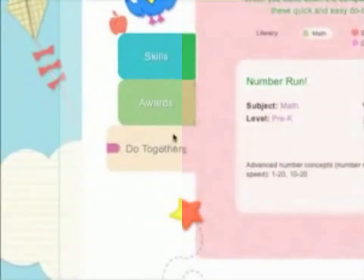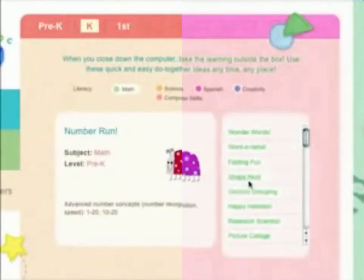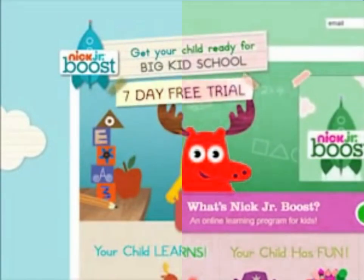Nick Jr. Boost includes play-together activity ideas to extend and contextualize what your preschooler learned online. Make learning an adventure for your preschooler with Nick Jr. Boost, the innovative and educational service from Nickelodeon. Click here now for your seven-day free trial offer.